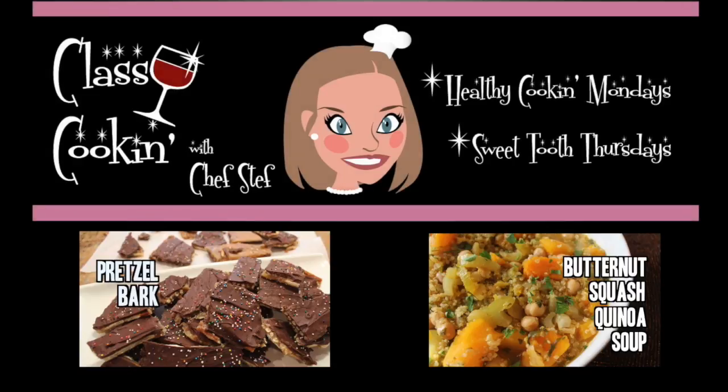Have a great first weekend of the year, and as always, keep it classy! Pussy cooking, pussy cooking with Chef!